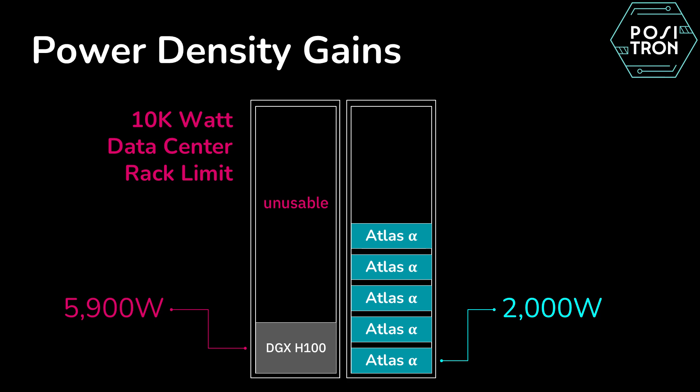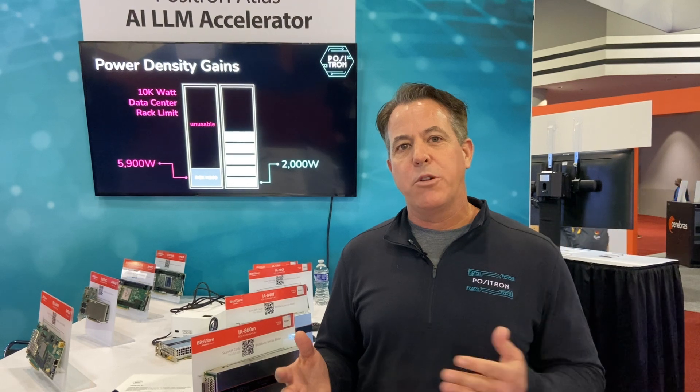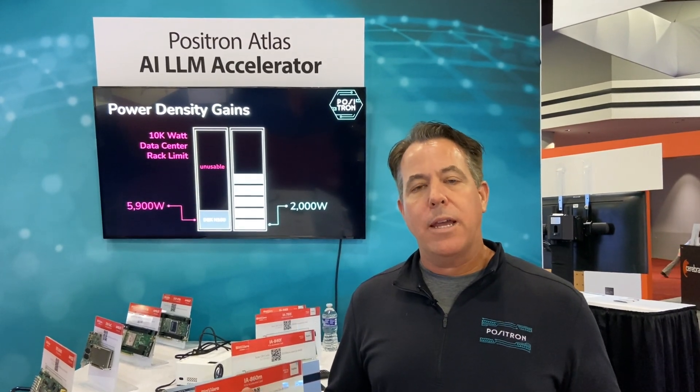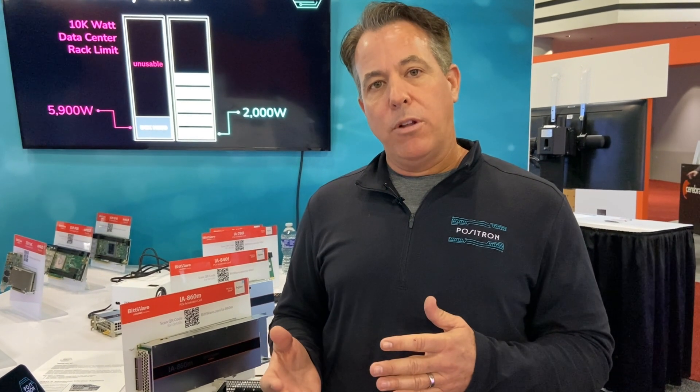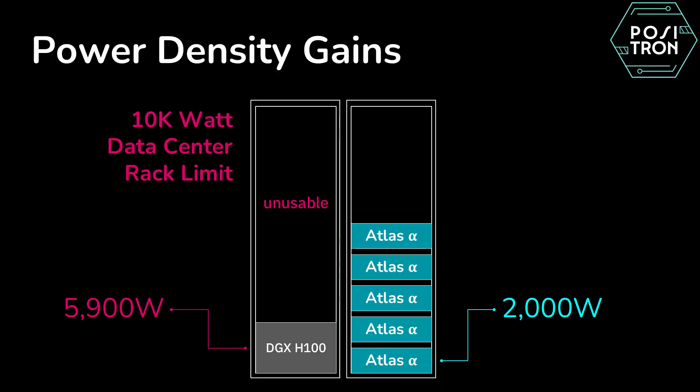Another advantage is there are data centers out there, particularly ones built before 2020, that I call AI orphaned. They may only have 10 kW available per rack. In that power envelope, you can only fit one DGX H100, because when it's running inference it's burning about 6,000 watts. So with a 10 kW rack, you can only fit one of those servers. With our Atlas server, we're only burning 2,000 watts running AI inference at full speed, so you can actually fit five of our servers in that 10 kW footprint.